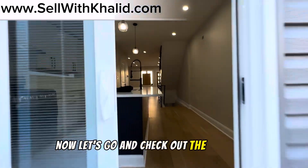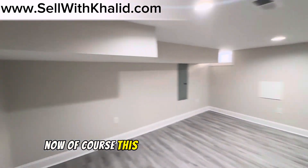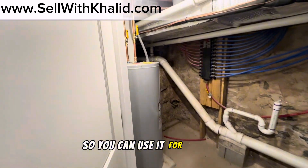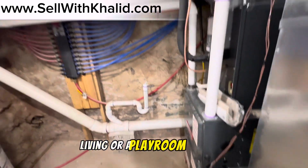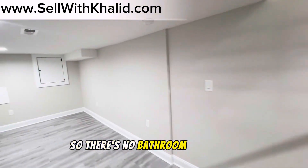Let's go and check out the basement. Of course, this basement is fully finished, has recessed lights, and it's versatile — you can use it for storage, living, a playroom, or a den. Here's some of the mechanics. There's no bathroom down here.